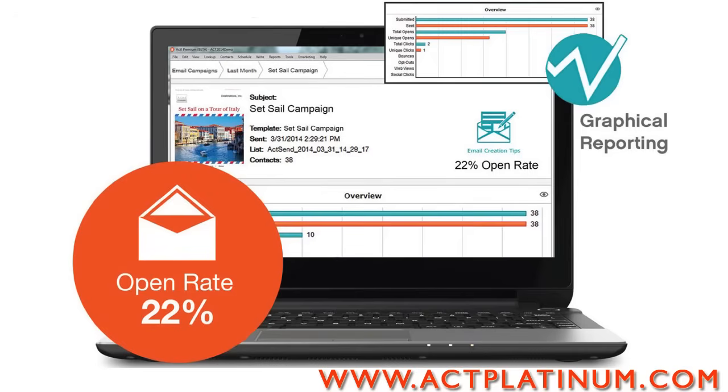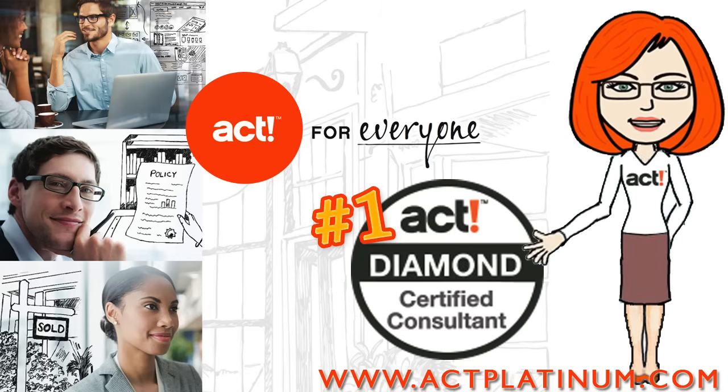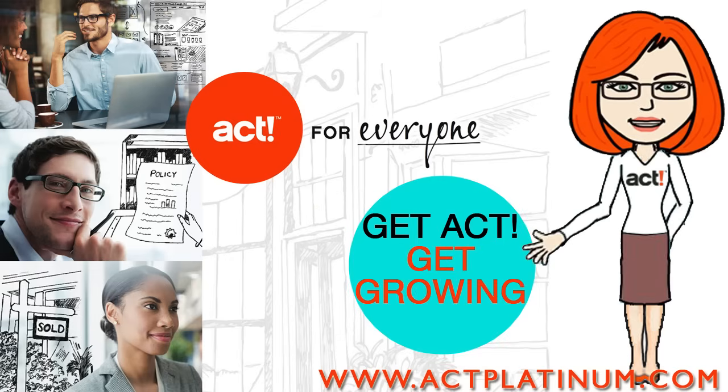Then watch the results come in. Now the best place to buy ACT is at ACTPlatinum.com, the number one Diamond Select partner in the United States, where you will find the latest sales, promotions, and coupons. So get ACT and get growing!